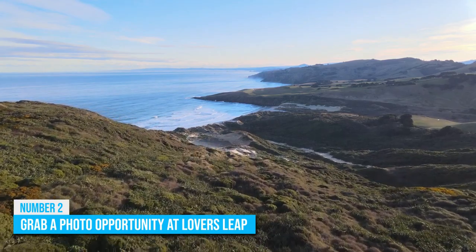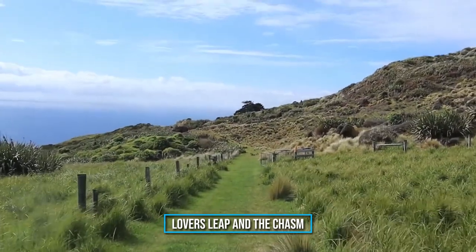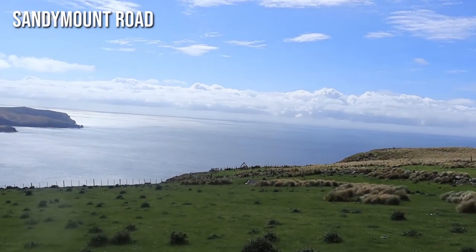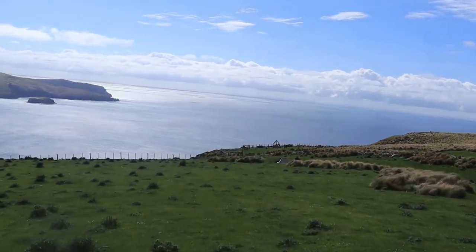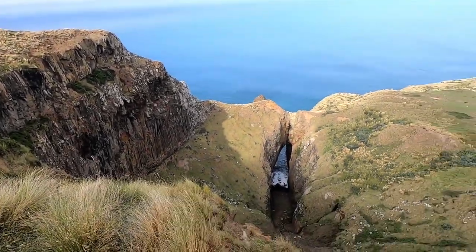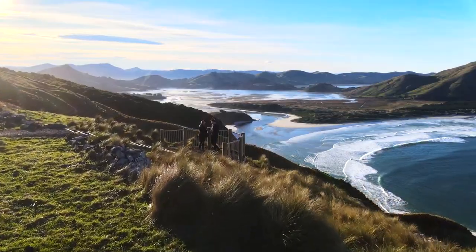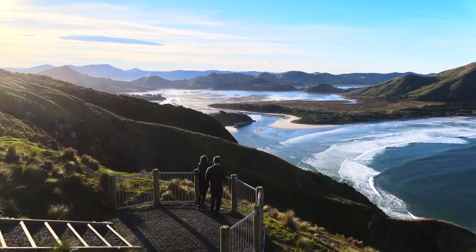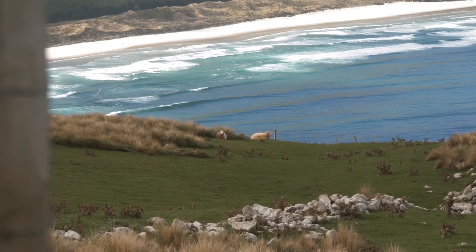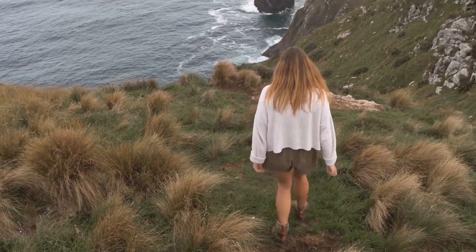Number 2: Grab a Photo Opportunity at Lover's Leap. Take a walk on the wild side with a hike to Lover's Leap and the Chasm in Dunedin. This scenic trail on Sandymount Road offers a stunning payoff with dramatic cliffs, natural flora, and breathtaking ocean views. The trail leads to the sea arch known as Lover's Leap and the Chasm, which is a must-see photo opportunity. Whether you're a photography enthusiast or just looking for a fun and easy hike, Lover's Leap and the Chasm is a must-visit spot for nature lovers and adventure seekers. Grab your camera, lace up your hiking boots, and let's go!